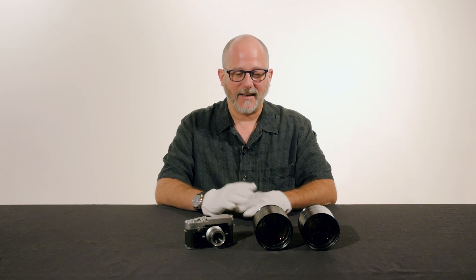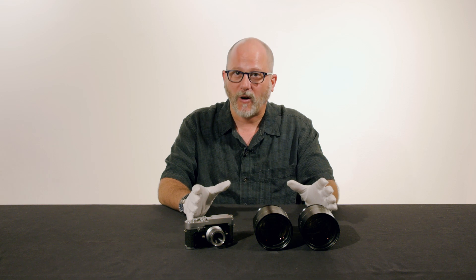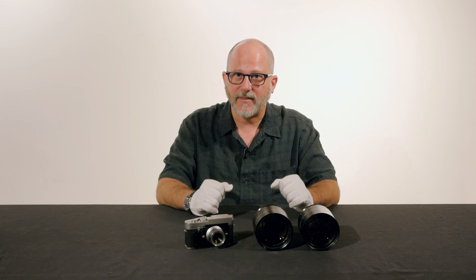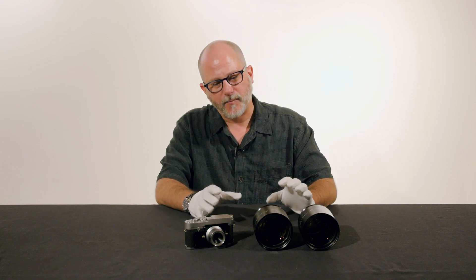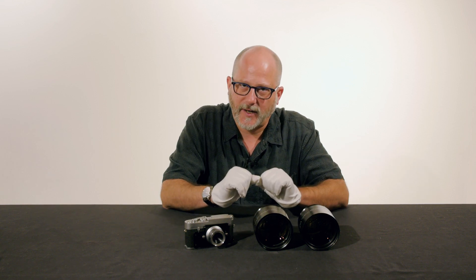Dan Tamarkin here from Tamarkin Camera in downtown Chicago to show you a couple of special items that we have in our upcoming rare camera auction on November 17th. We have two kind of special application items here.